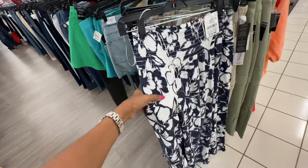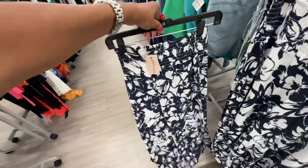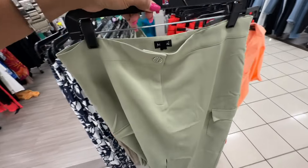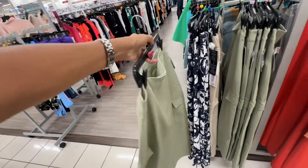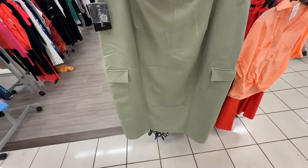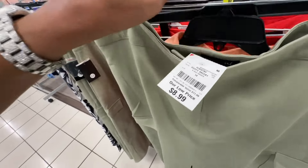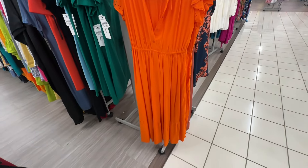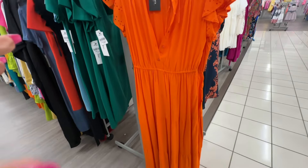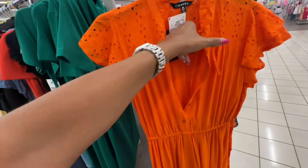Look at these palazzo pants — elastic in the waist, blue and white floral — fifteen dollars. I like this maxi cargo-style skirt with a split in the front, pockets at the side — sizes four to fourteen — nine dollars. Bright orange, elastic in the waist, two tiers, eyelet up top — look at the sleeve, it has a little flutter — seventeen dollars.